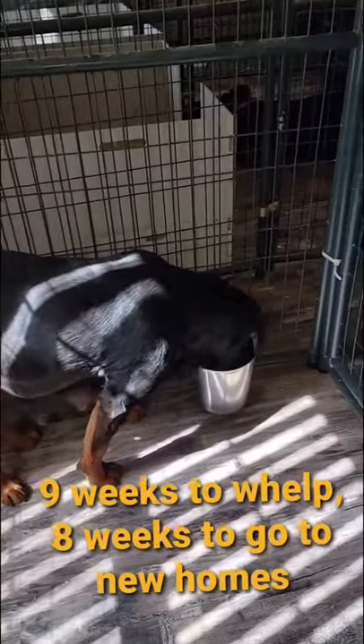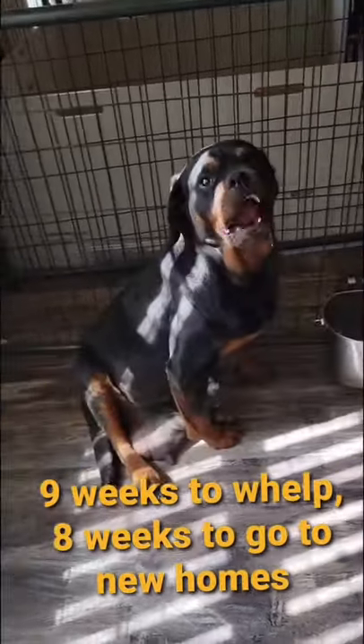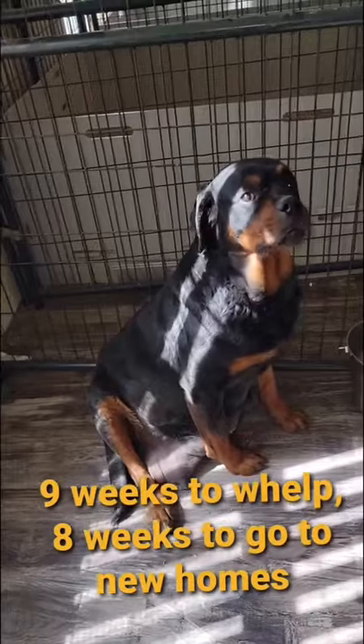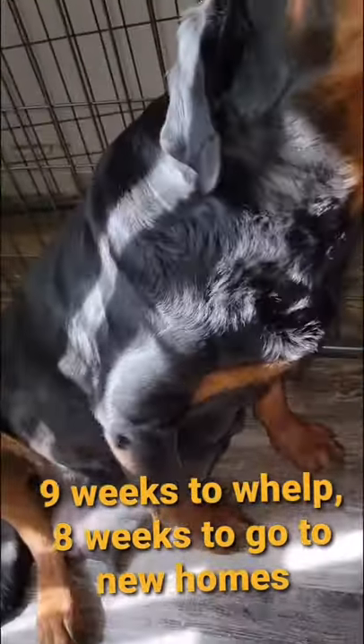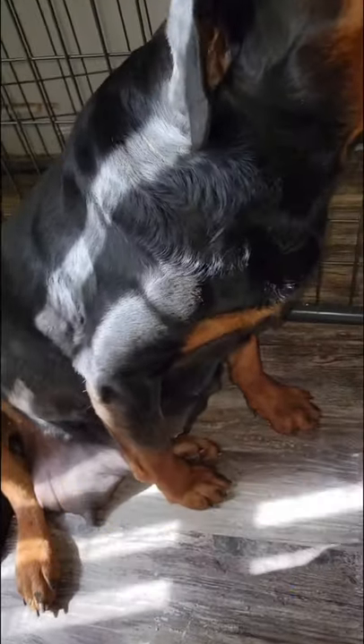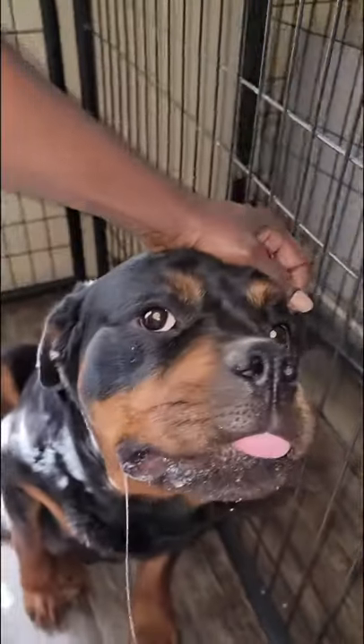It takes about five to six weeks for them to get to a place where they're ready to deliver. I think she has about 12 puppies.